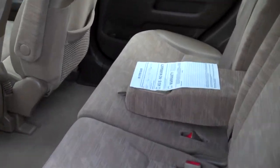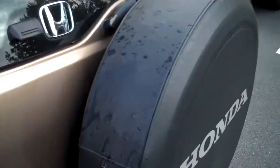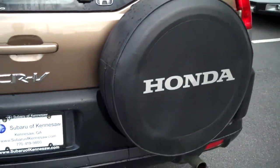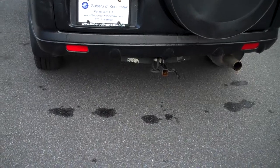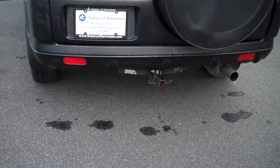Flip-down armrests with cup holders. Looks like the seats do fold down. We've got an external spare, which maximizes storage inside the vehicle. You also have what we call the hidden hitch there, so if you wanted to pull something around, you could.